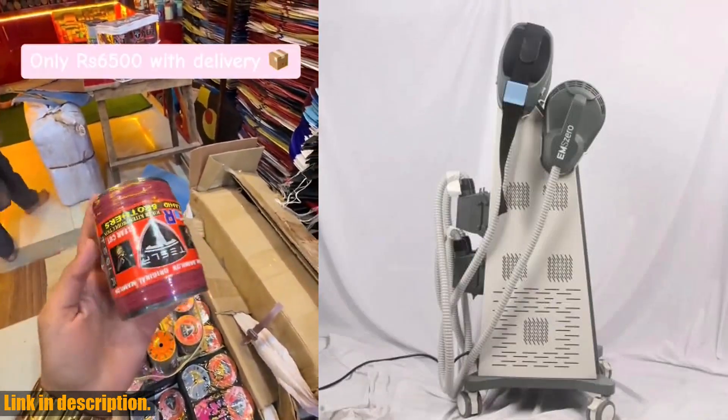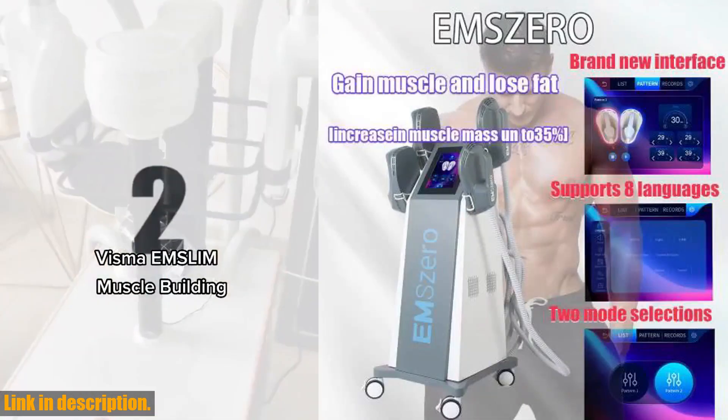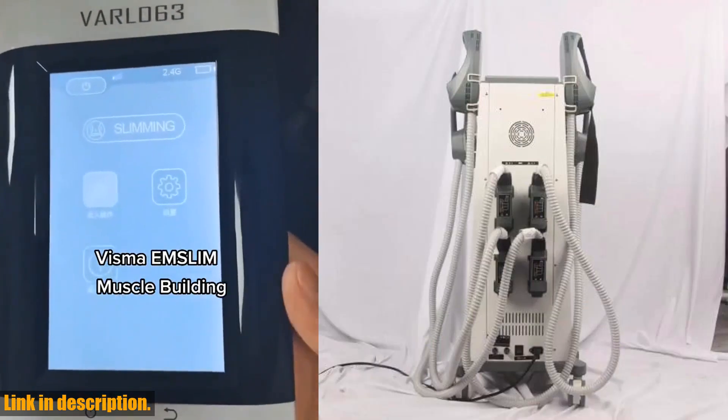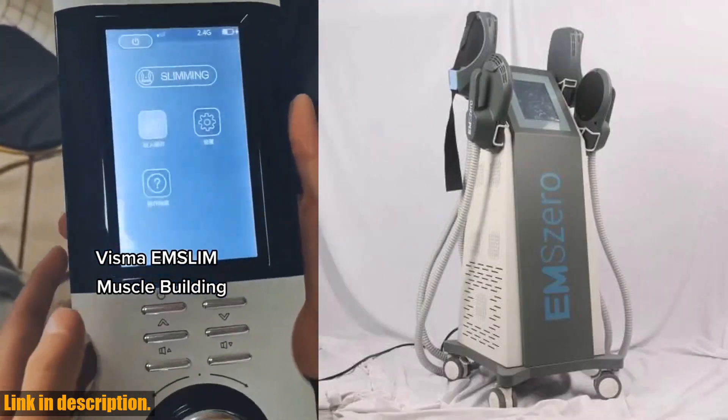We're also offering a special deal for those who order this machine. You'll receive a 1-year warranty, lifetime maintenance, and consultation service anytime you need it. And when you think about the recommended treatment cost of $800 for a single visit, this machine represents a low investment with a high return.